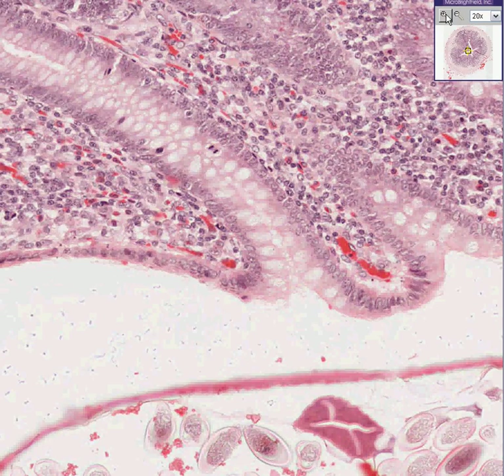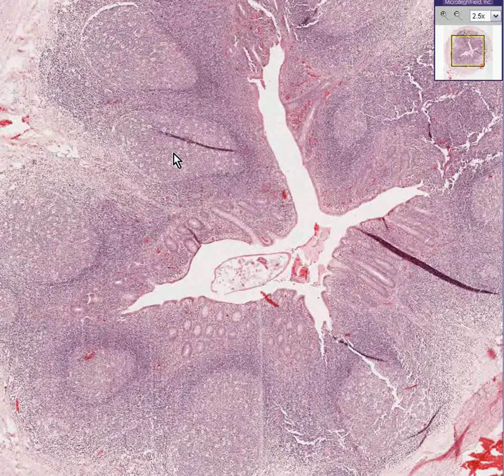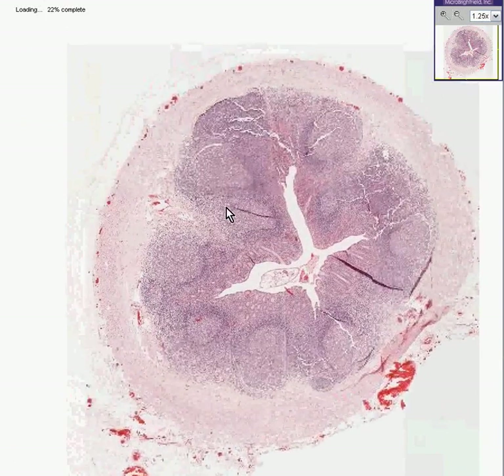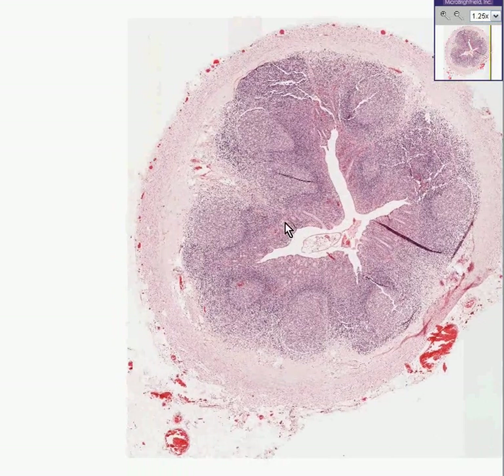Pinworms like to hang out in the appendix. Sometimes they're seen as incidental findings, and sometimes the appendix is taken out either correctly or incorrectly. But they don't usually cause much of an inflammatory response — they just hang out there.